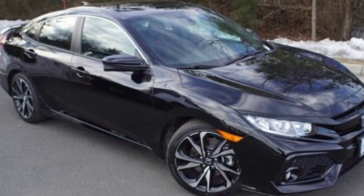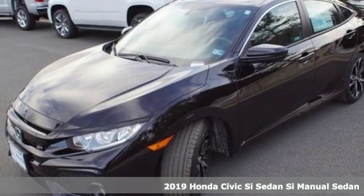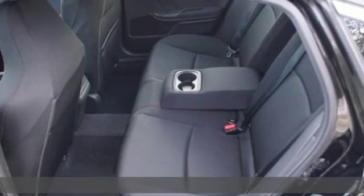It's a new 2019 Honda Civic SI sedan. Honda's created some of the most admired vehicles on the planet and it comes with all the amenities you need.